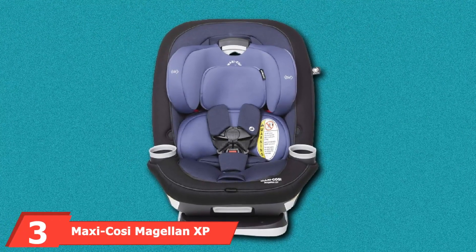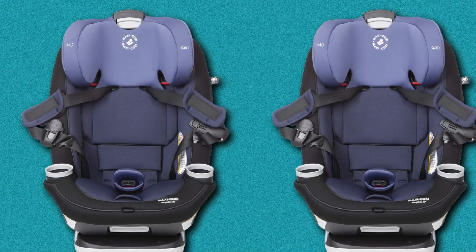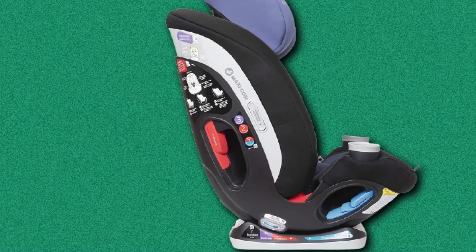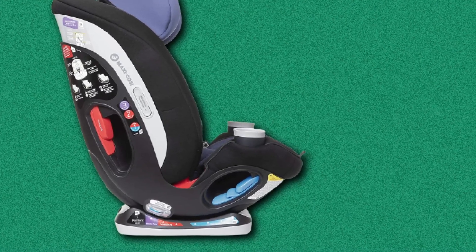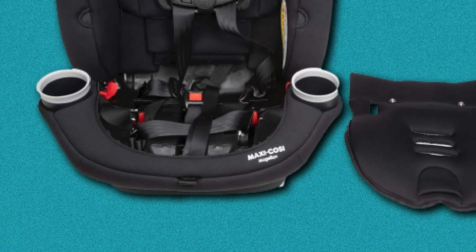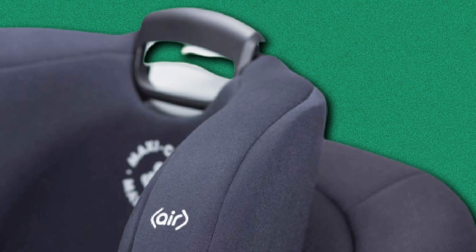Number three is the Maxi-Cosi Magellan XV all-in-one convertible car seat. A close friend was on a routine Monday morning daycare drop-off when another driver T-boned them at an intersection. The windows cracked, metal screeched and bent. The safety features saved the father's life. The little one was scared and crying, but luckily there wasn't a scratch on him. The Maxi-Cosi Magellan is one of the best all-in-one car seats, with parents noting their kids fall asleep faster and sleep longer than with other car seats.